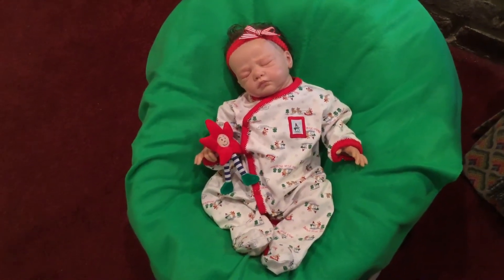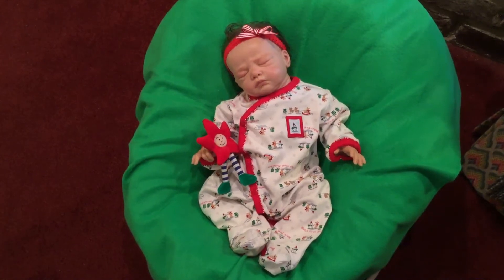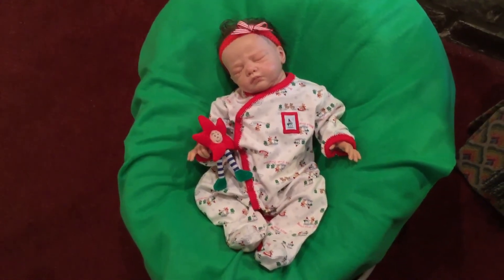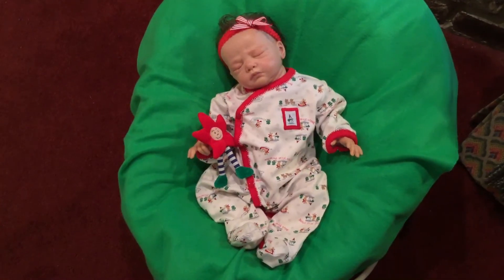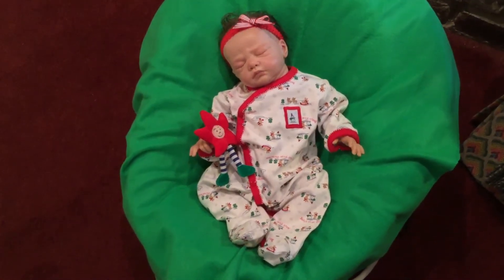Good morning, everyone. It's Gloria and welcome to Theme Thursday with Lilybeth. And today's theme was Christmas PJs.